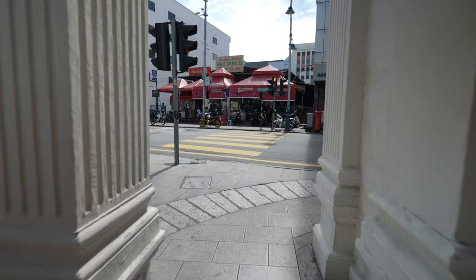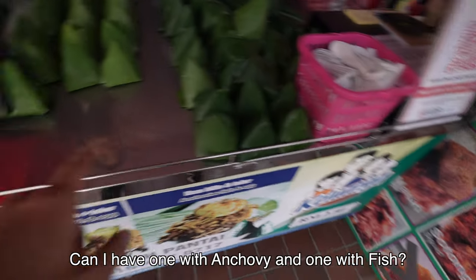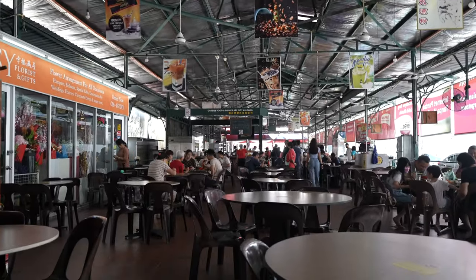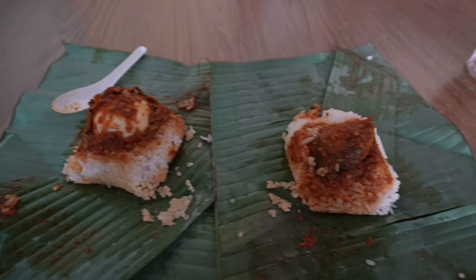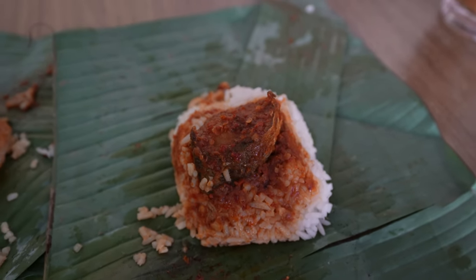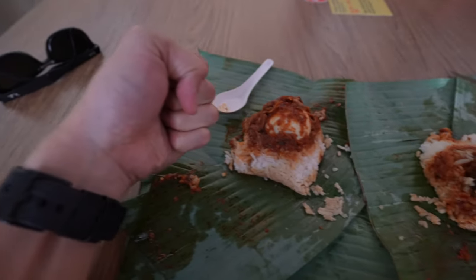I am extremely hungry and excited but thankfully the first stop is just in front of us. The nasi lemak store is located at the front of the Sri Well food court, which is great because there are places to sit. These are the two nasi lemak that I got — on the left is the anchovy nasi lemak and on the right is the fried fish nasi lemak. It's a really cute sized fish. Each packet costs RM2.50, which is very cheap.